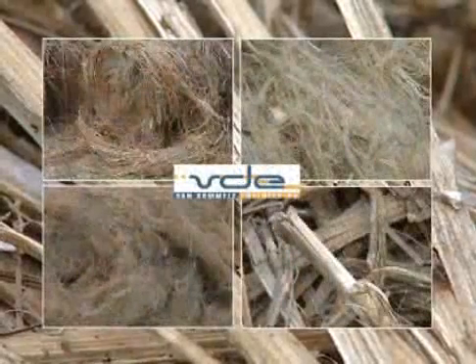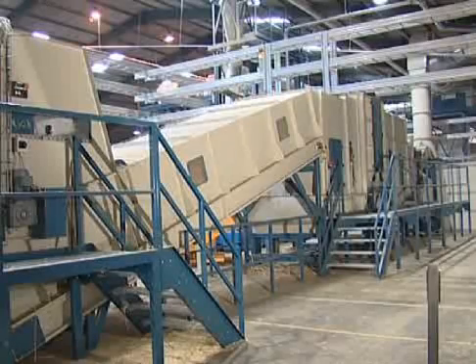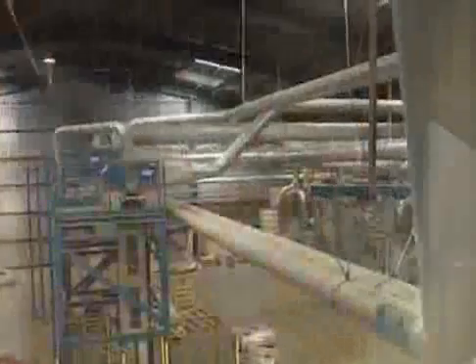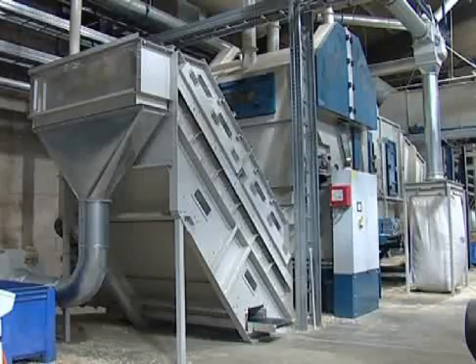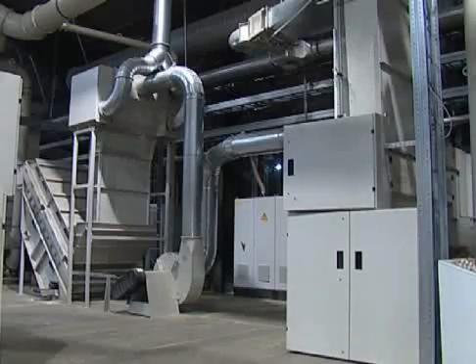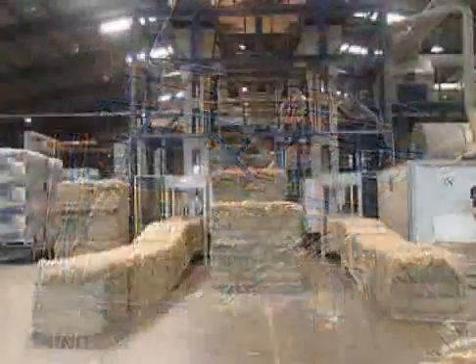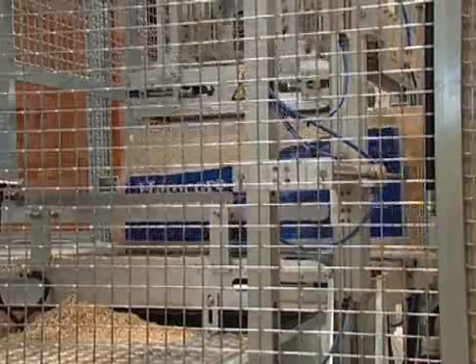A growing demand for green resources convinced Vandommeler Engineering to develop a complete processing line for different kinds of natural fibre plants. The fibres at the end of the Vandommeler line contain less than 5% of core material and are ready for further processing. At this point they are called technical fibres. Next to automotive and non-woven applications, the fibres are used in composites or insulation material.